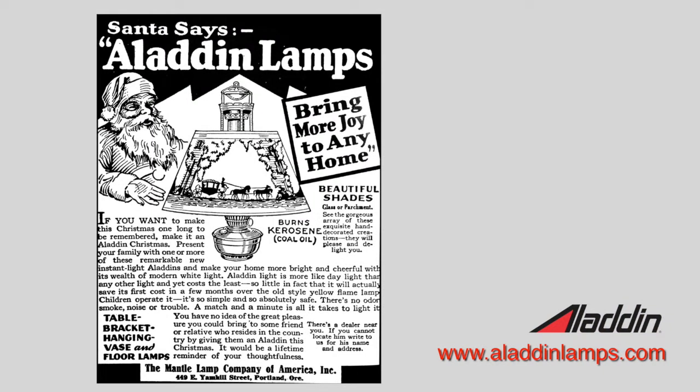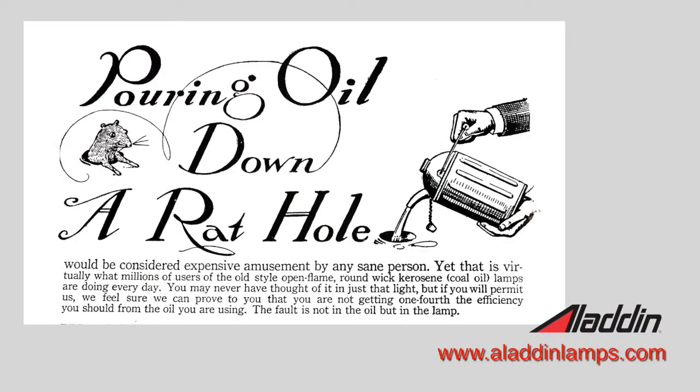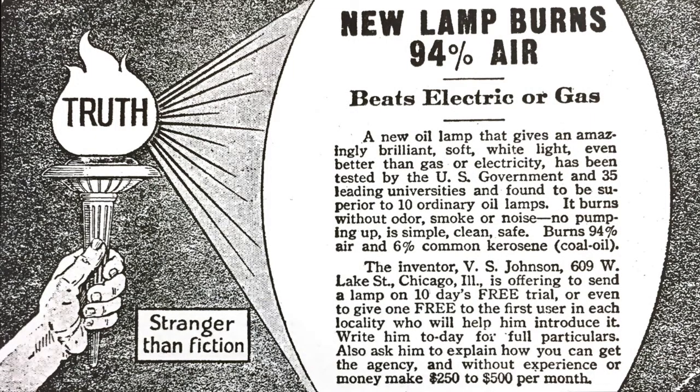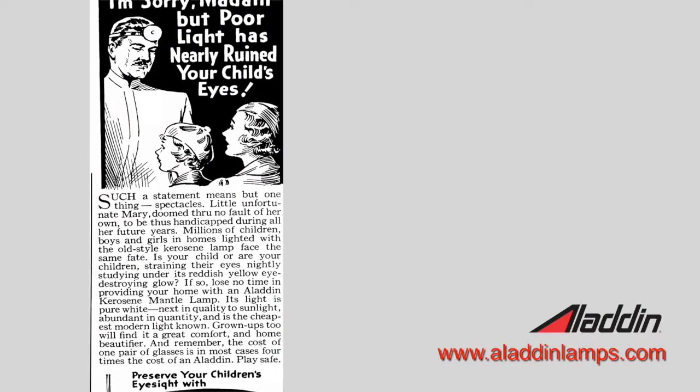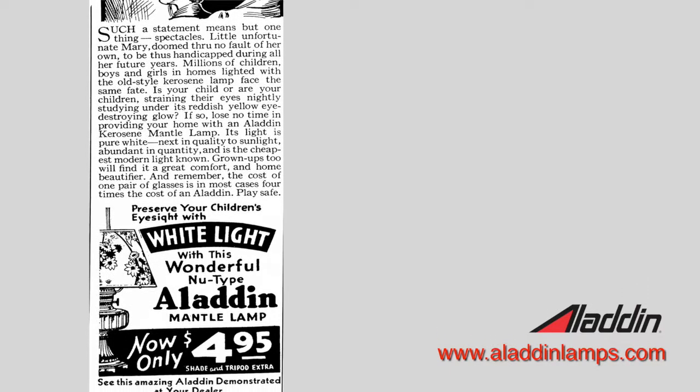I pulled out some of my favorite early merchandise advertisements. They used Santa Claus in their ads, saying 'Make it a memorable Christmas by giving an Aladdin — they'll remember you for years to come.' They even came up with a little rhyme about Aladdin. They talked about how much money you could save by burning an Aladdin lamp, since the old lamp was not as bright and used more fuel. One early ad called 'Stranger Than Fiction' featured Victor S. Johnson looking for people to sell his lamps — he'd send one for free to the first person in your area. One of my favorites targeted parents, saying you're ruining your child's eyes by having such a dim light, so you need an Aladdin to save their eyesight.